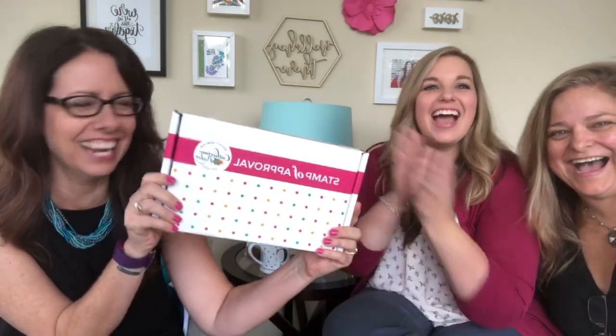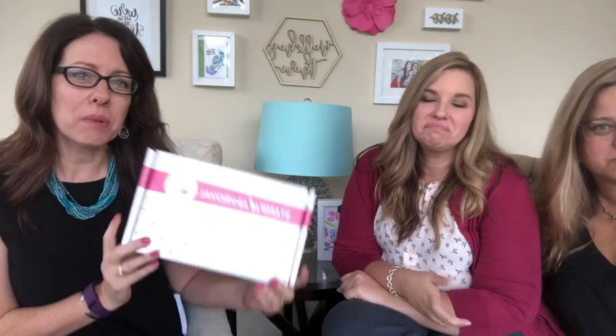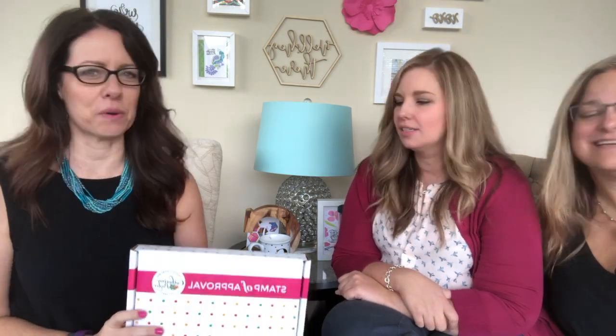I have some exciting news — we got the box back! Some of you loved the little envelope, some of you were not big fans, which is fine, but we did get the box back. We have actually one round of this exact box, and then it's going to change into a slightly adjusted box — same box size, just different graphics on it.